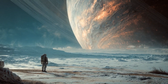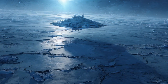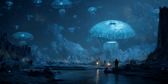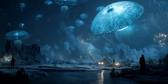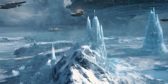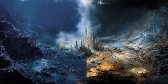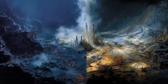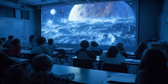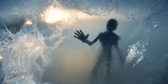Europa has long fascinated storytellers. Arthur C. Clarke's novel 2010: Odyssey Two imagined life beneath Europa's ice with the famous message: 'All these worlds are yours except Europa. Attempt no landing there.' Clarke's story was science fiction, but grounded in real science. The idea of a hidden ocean and alien life lurking beneath a frozen moon is both eerie and beautiful. And now we're at the edge of turning fiction into fact. Real-life exploration often mirrors the dreams of artists and writers. The discovery of microbes, or even more complex life on Europa, would be one of the most profound events in human history.